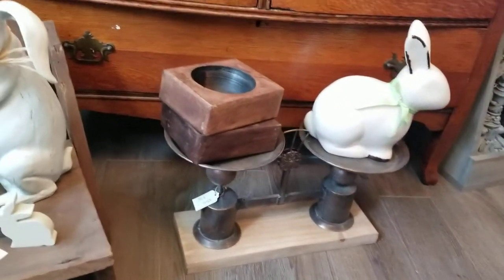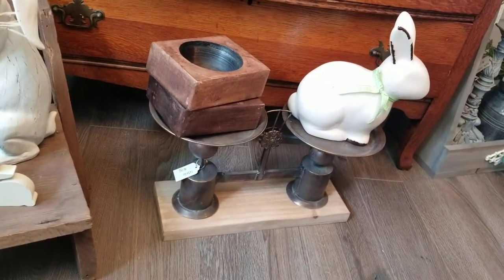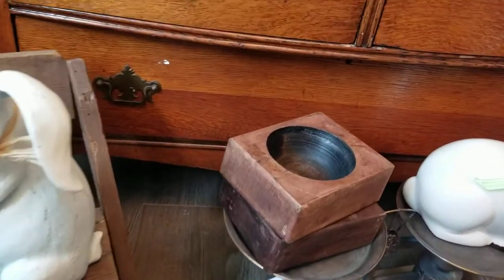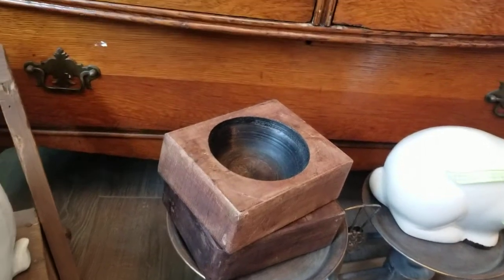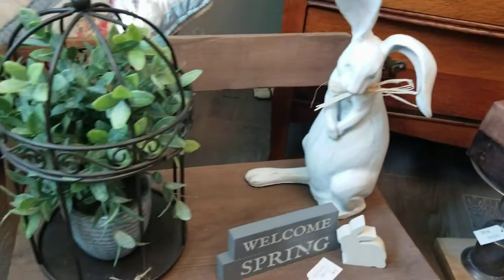I just got in some bread bowls — some hand-carved bread bowls. These are cheese molds, and I have a couple sugar molds left and a couple antique bobbins left.